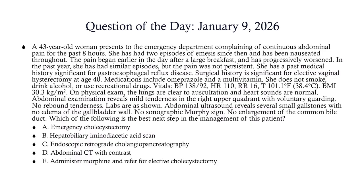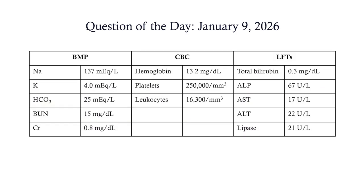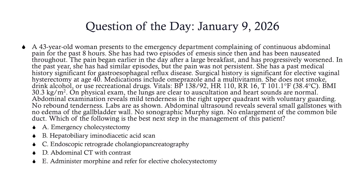Let's look at our answer choices. Let's look at our labs one more time. On your exam, you will have your normal values given to you. Here are your answer choices again and then we're going to move on.